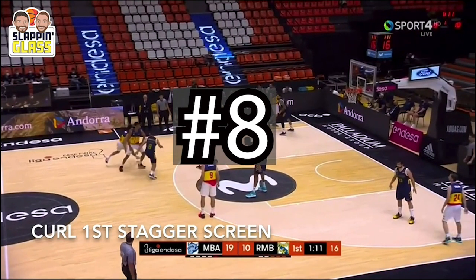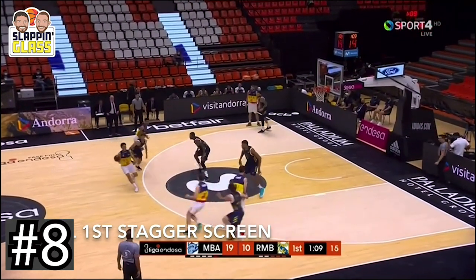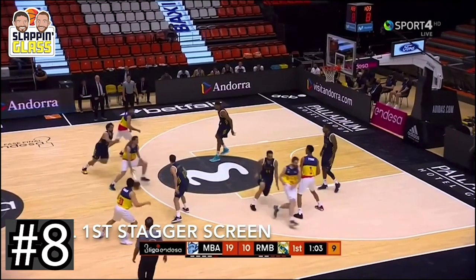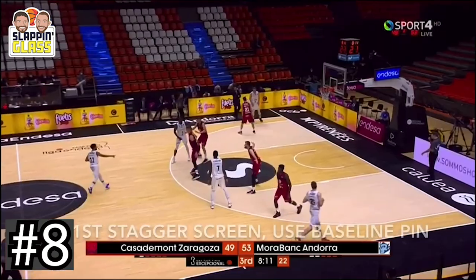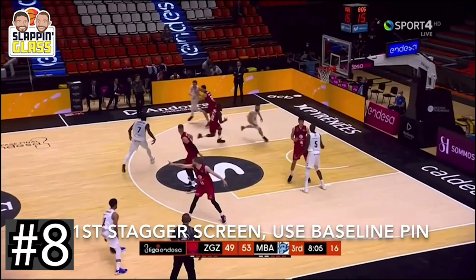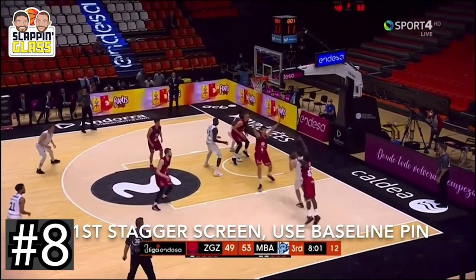We head back to Europe for number 8 on our list, Andorra and their dribble pitch stagger series. We put out a full video on this entire series, but these two clips here show all the various options that the guards have after the initial stagger. Those fans of Virginia's blocker mover style offense will like this set, and you can see the two blockers screening and re-screening for the two guards after the initial stagger screen.